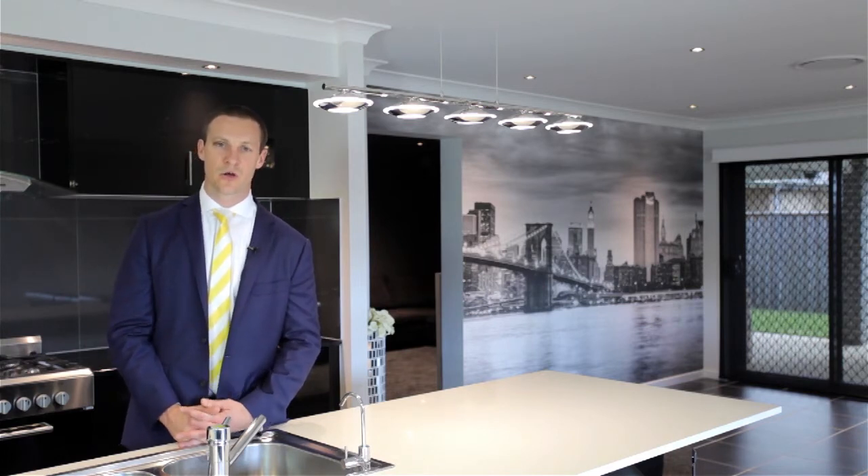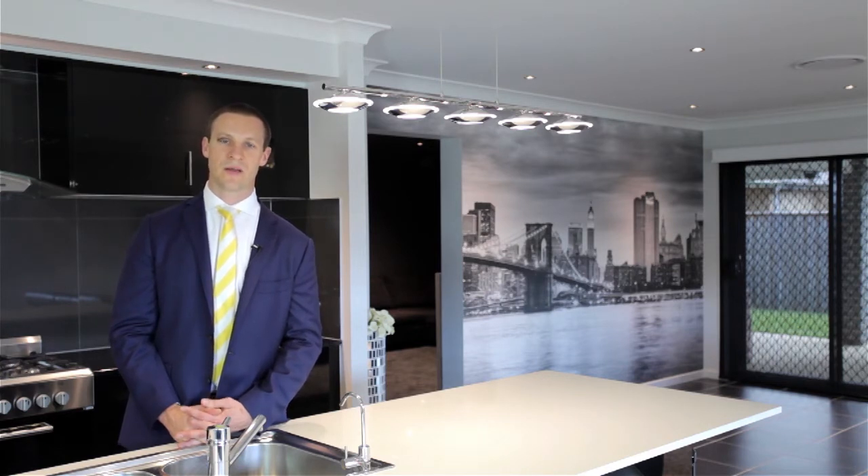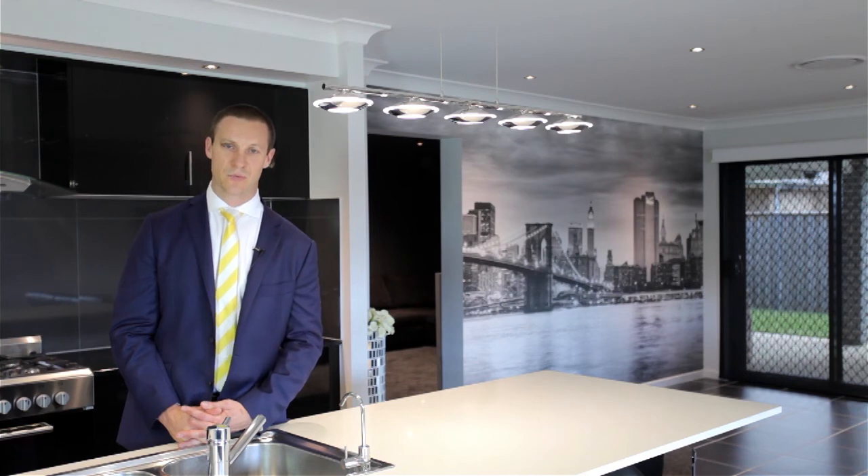This really is a home of uncompromising quality and it's positioned in one of Minto's most sought-after locations with easy access to Minto Mall and the train station. I'm Brendan LaPan from Ray White MacArthur Group and I can't wait to see you at the next Open Home.